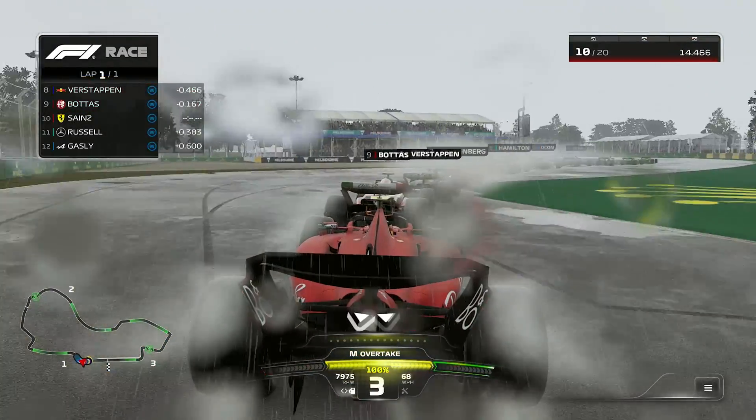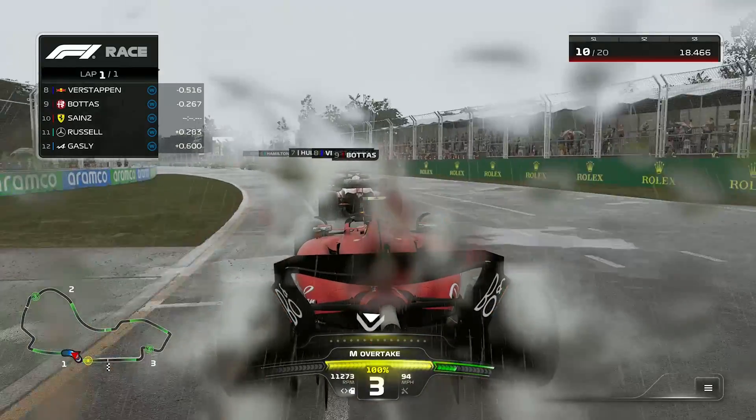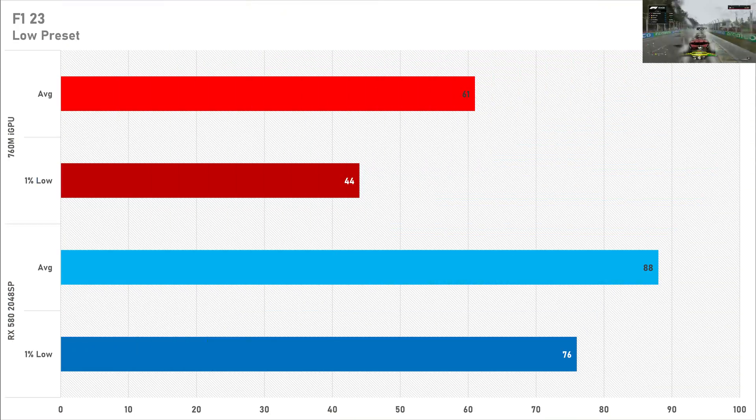F1 23 is playable on both GPUs as they both get north of 60 FPS on average, so no problems here. If you wanted a slightly more competitive experience you could drop to the very low preset, particularly with integrated graphics. Performance on the discrete graphics card is much better, especially with the 1% lows.